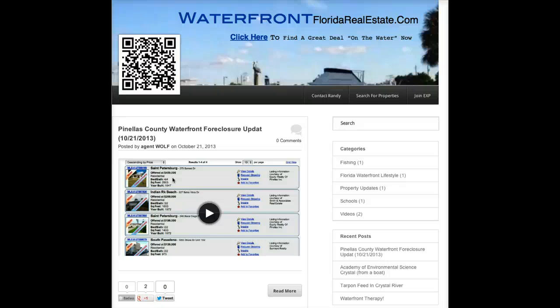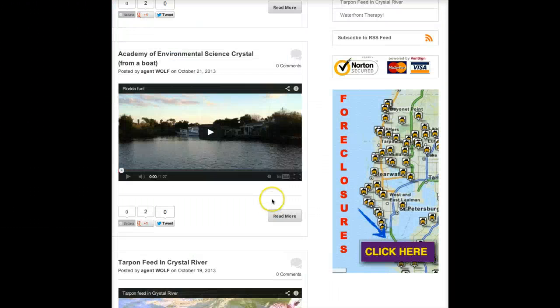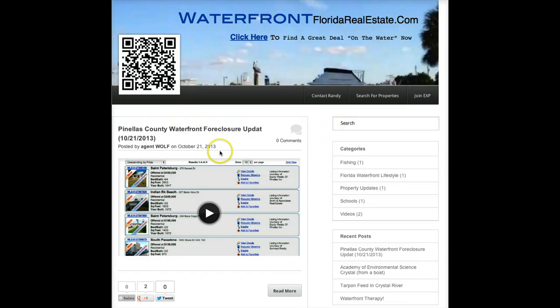I just used Screencast-O-Matic — it's a free, web-based software to do the video real quick. You guys can all be doing this stuff with a quick call to action to click on one of the banners. And you'll see these sites fire up really quick.